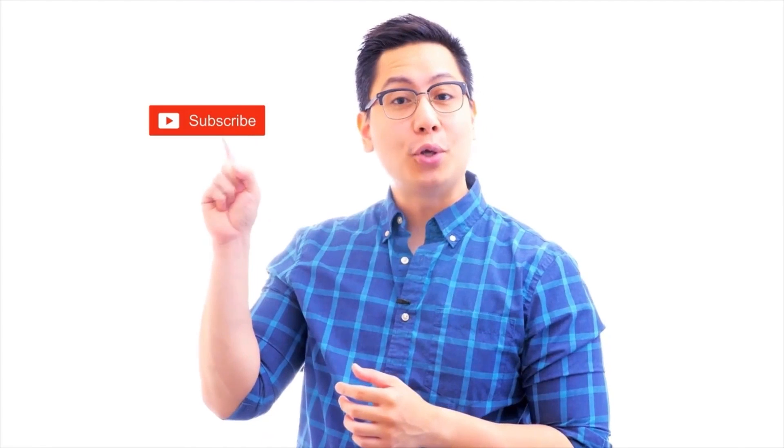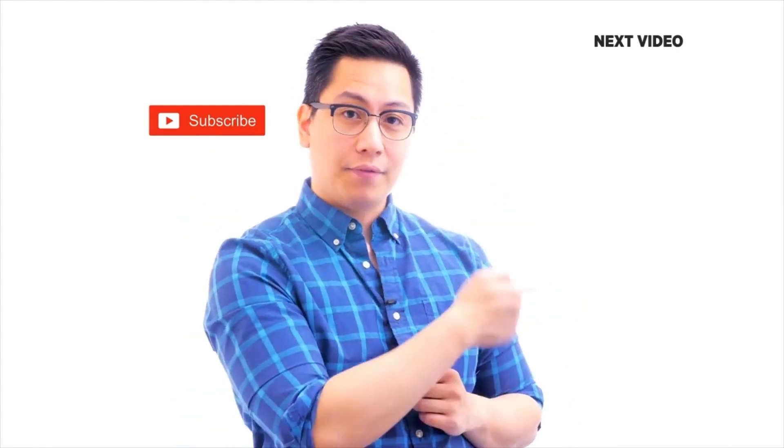Hi there! If you liked this video, subscribe to the Simply Learn YouTube channel and click here to watch similar videos.